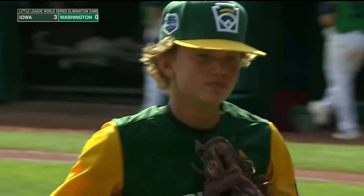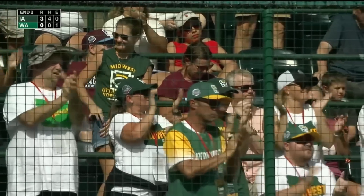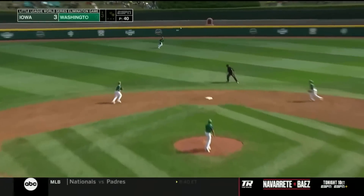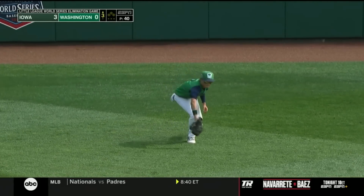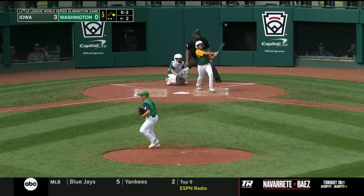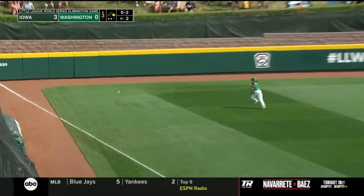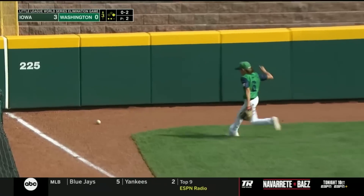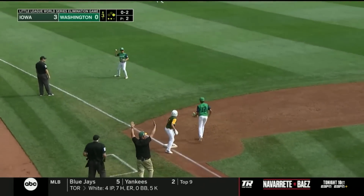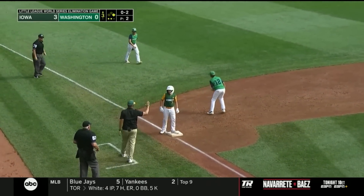Seven times they've swung and missed already — he's got three punch-outs. This one is down the line, hang on a second. Rounding third is Luke Vincent. He'll be held at third on a good double by Owen Everhart.